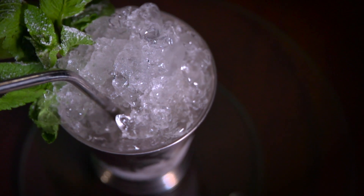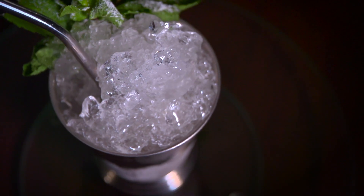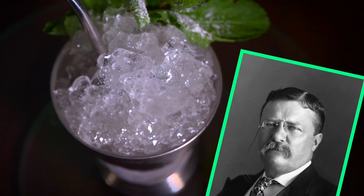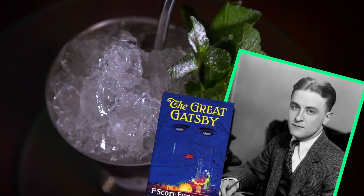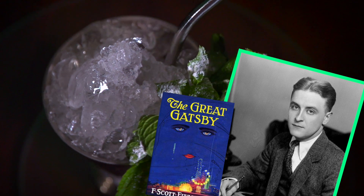It was Marvin Chester Stone who patented the modern drinking straw made of paper in 1888. It's believed he came up with the idea while drinking a mint julep on a hot day in Washington, D.C. Since then, the mint julep has been enjoyed by many famous figures, including Teddy Roosevelt, who made up his own recipe, and F. Scott Fitzgerald, who immortalized it in The Great Gatsby. Scarlett O'Hara in Margaret Mitchell's Gone with the Wind is also associated with it: 'His breath in her face was strong with bourbon whiskey, mingled with the faint fragrance of mint.'